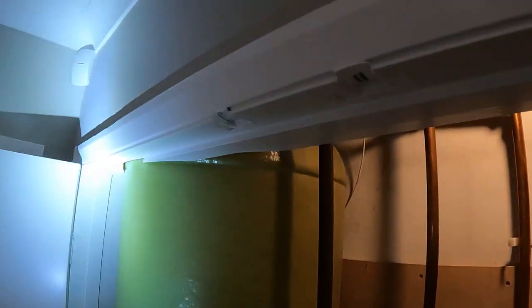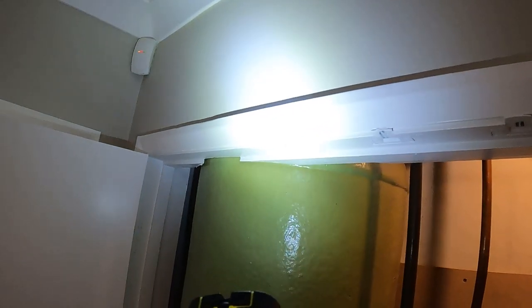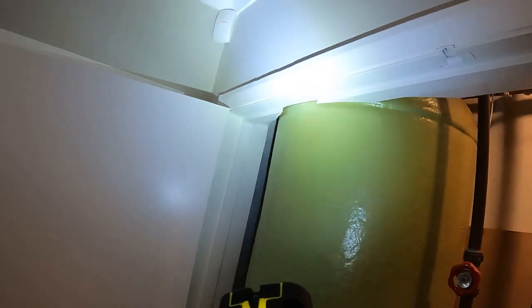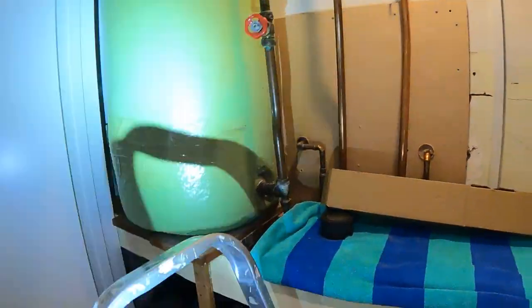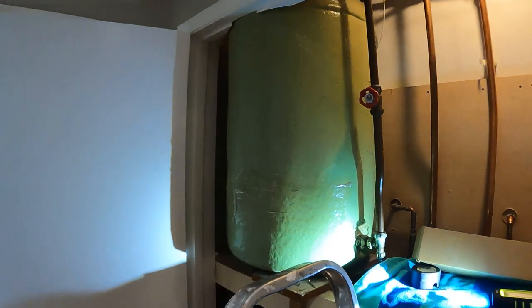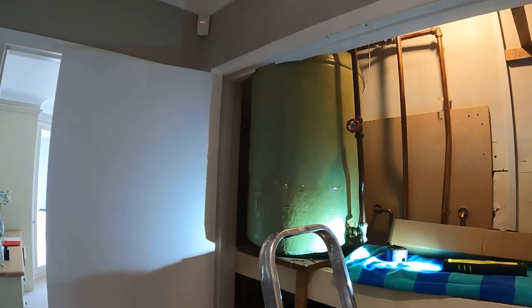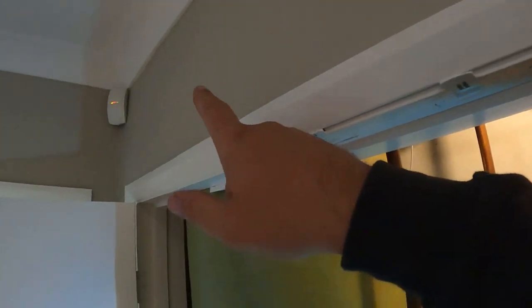So it's either cut an access here - which is just plasterboard and we could get to it easily enough - or take the tank out. But I think the way the tank's cut in, even if we disconnected it, it's not going to pivot to come out. Cutting an access here would give us direct access straight away - that's the easiest way. Then we could put a watertight plastic cover, or keep it accessible.